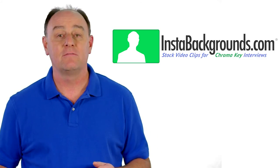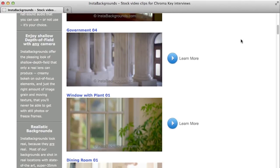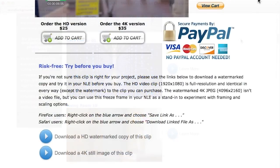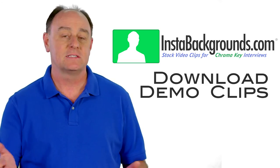However, as an editor myself, I know that it can be difficult to choose the perfect Insta Background for an interview until you see it actually being used. That's why we provide a full-resolution, high-definition demo clip of every Insta Background we sell. The demo version is identical to the real clip in every way except for a watermark. This allows you to download as many Insta Backgrounds as you want, try them out, see what works, and only buy the ones you like. How's that for risk-free shopping?